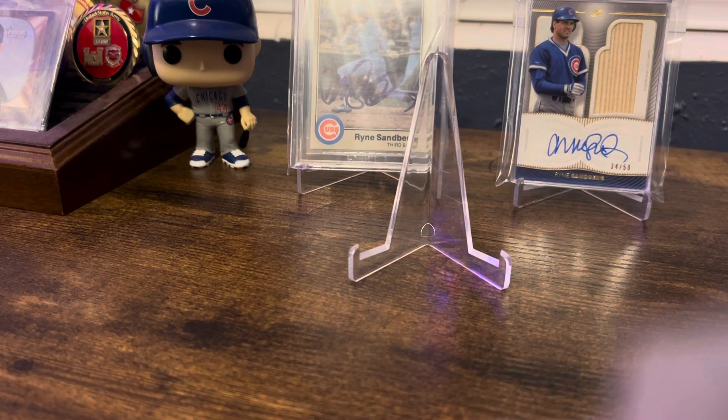Hello everybody, Cub Fan here. Just wanted to shoot a quick video and show off a couple of pickups I got. Nothing huge, nothing big, but just a couple of things for the PC that kind of make me happy. So let's get right into it.